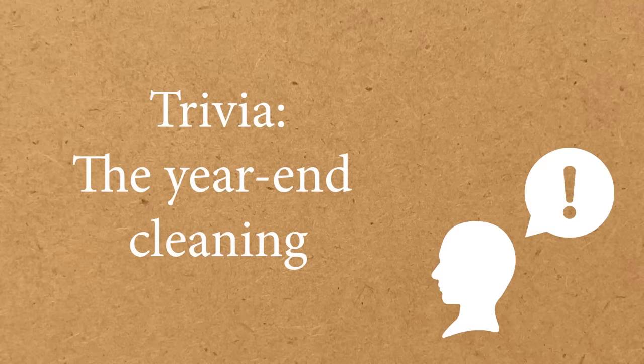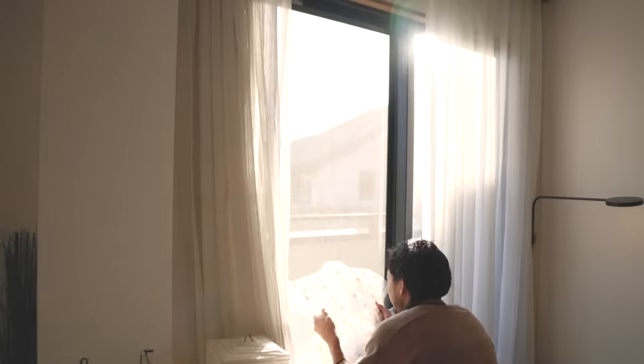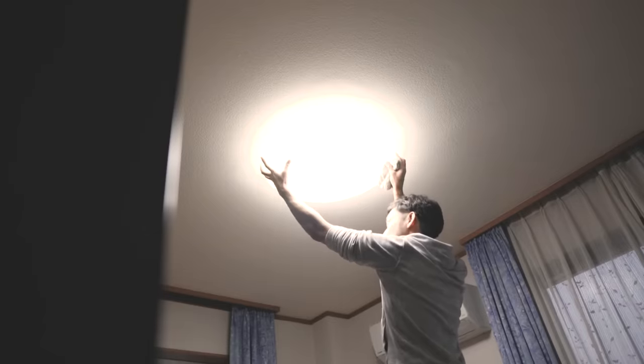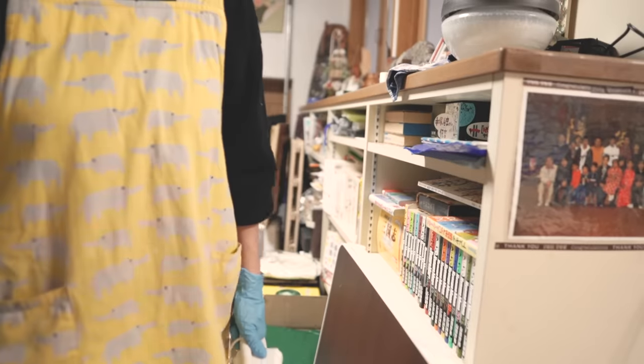Trivia: year-end cleaning. While in the Western world there is a tradition of spring cleaning, in Japan there is the year-end cleaning. By doing this cleaning, it's about purifying the home and heart, welcoming the deity of the new year. So I not only cleaned my room, but also hall lights and air conditioner filters in my parents' house this year. All right, let's get back to the story.